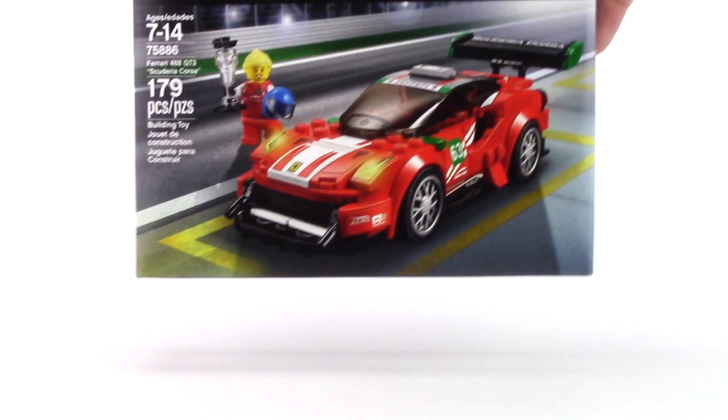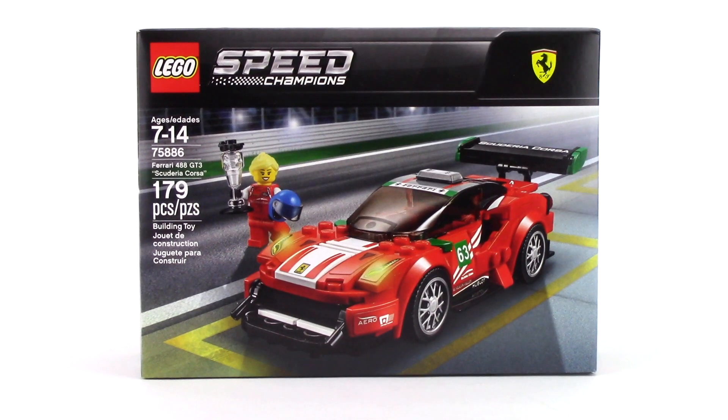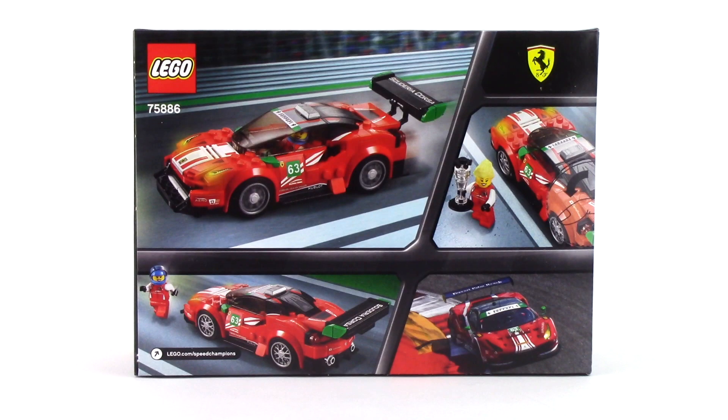First up, I had one last gift card to use at Toys R Us so I picked up a couple Speed Champions sets, but they cancelled my Ford Mustang order and just sent the Ferrari 488 GT3 Scuderia Corsa. This set has some great shaping and even a female driver, so I'm at least happy to have this one, though I'm very sad about Toys R Us.